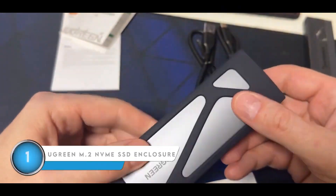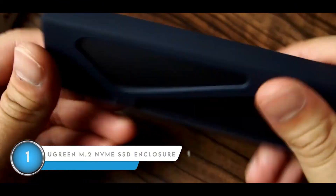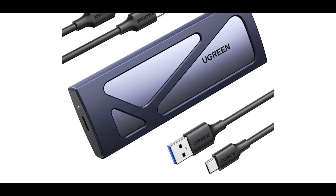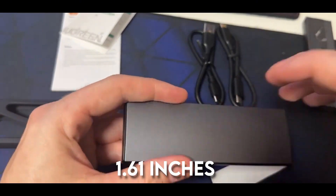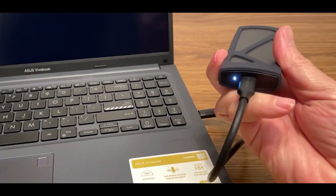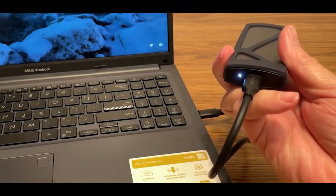Finally, we have the Ugreen M.2 NVMe SSD enclosure, a top-of-the-line storage solution that combines premium materials, user-friendly design, and impressive performance. The enclosure is built like a tank with a sturdy gray aluminum construction that measures 4.92 inches long, 1.61 inches wide, and a slim 0.55 inches thick. At one end, you'll find the essential USB-C port, complete with a handy LED indicator that lights up when the drive is connected and active.